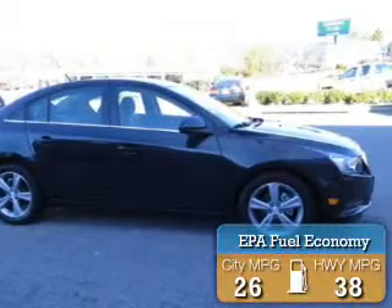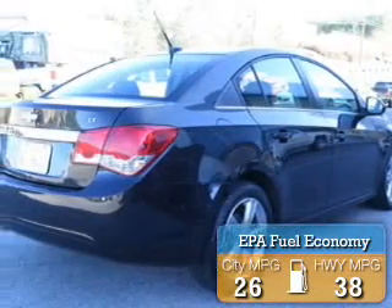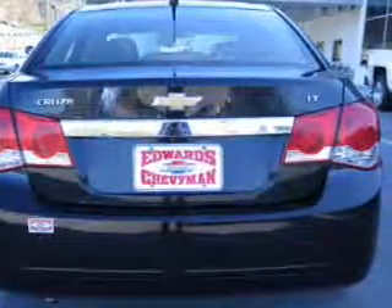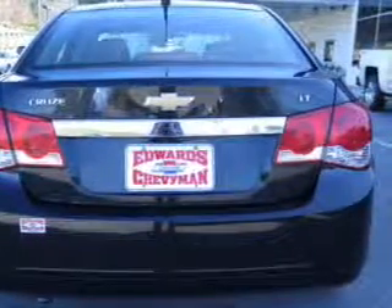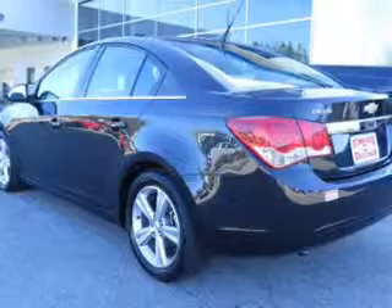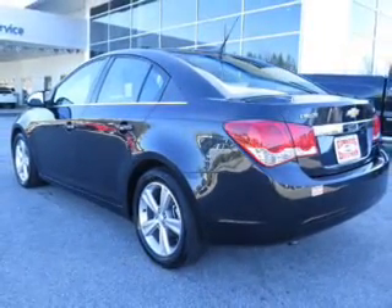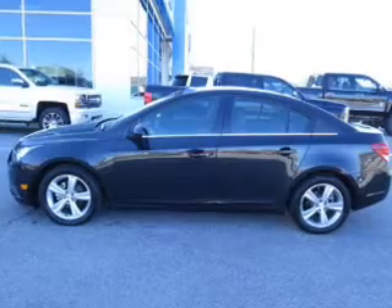Great fuel efficiency saves you money by requiring fewer trips to the gas station. The features include a turbocharger, a power sunroof, internet connectivity, leather seats, heated seats, Sirius XM satellite radio, digital audio input, steering wheel controls, aluminum rims, and tilt and telescopic steering wheel.